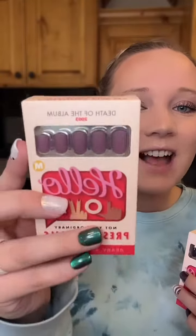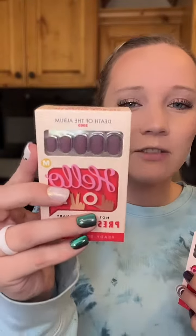The second nail is a solid dark plum purple and it's gorgeous. If you love purple and you love matte, you're in luck — we also have a gorgeous purple matte nail called the Death of the Album. It is so soft, it is so beautiful, you'll love it.